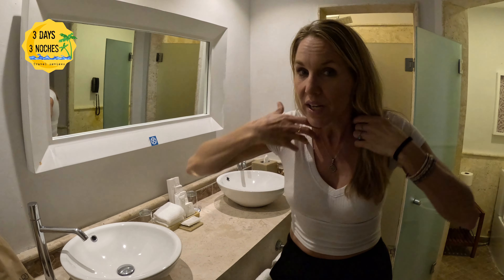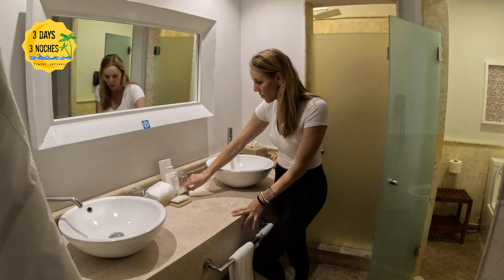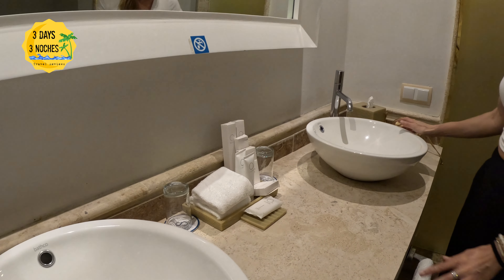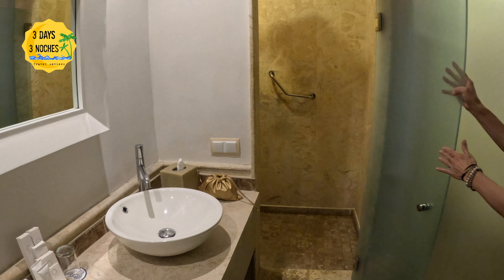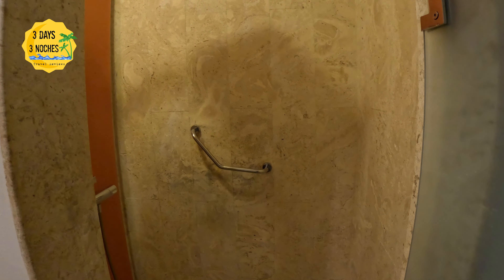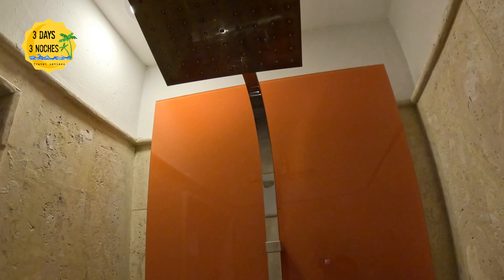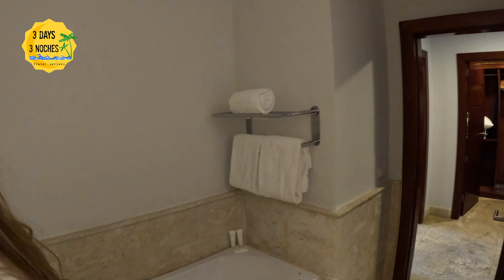The room has all the amenities you could need, including a flat iron and curling iron — though I wouldn't bother bringing one because it's so humid. It has a separate shower and separate toilet area, which I love. The shower was a little on the smaller side compared to some other resorts, and this is an older resort. But being in the castle, it kind of felt rustic, so nothing really seemed old. The fixtures are updated, the water pressure worked great, and I loved having the separate toilet for privacy.